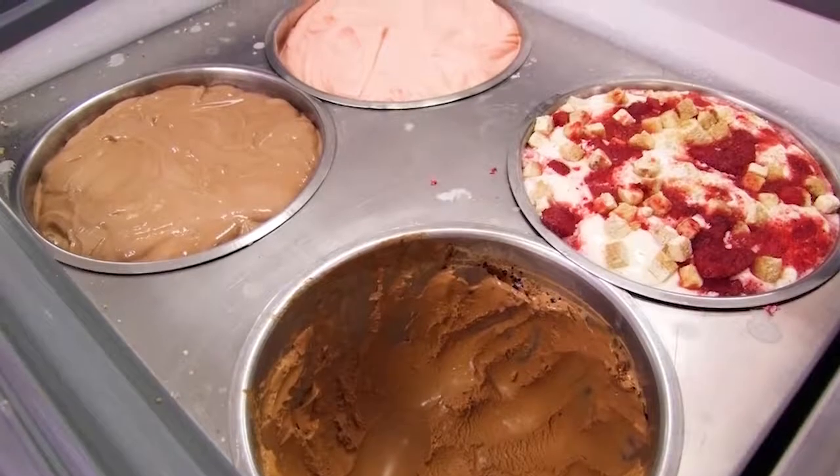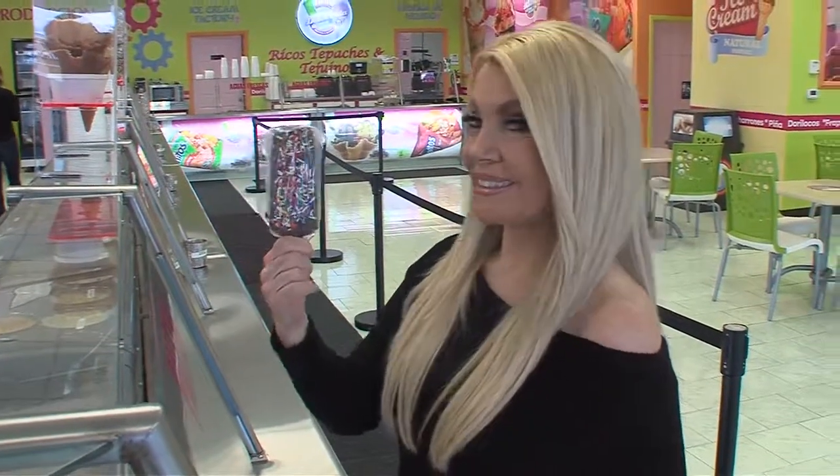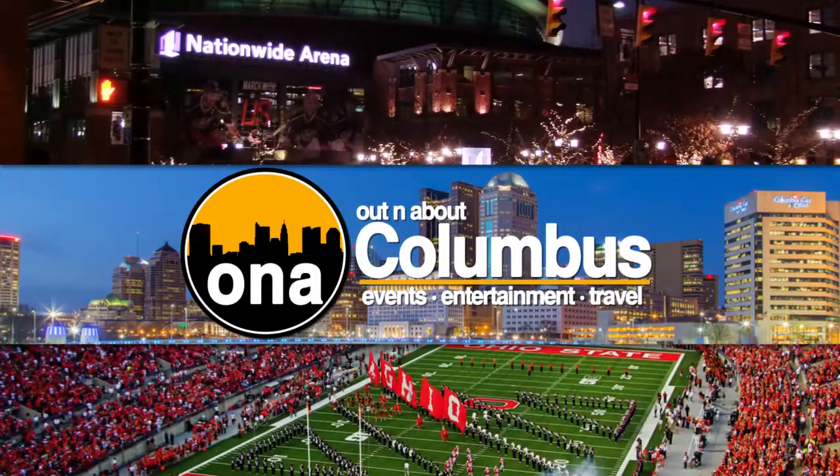This is definitely a best-of show. We found a new place where you can find authentic Mexican frozen ice cream treats, and we've got so much more coming up on today's show. I'm Renee Warner, and along with Mike Kilburn, we are Out and About Columbus.